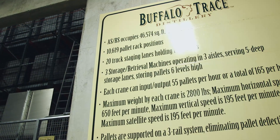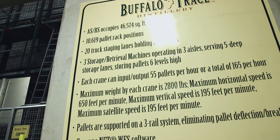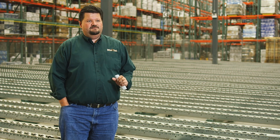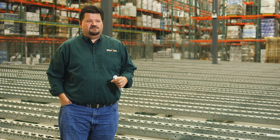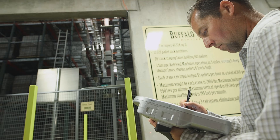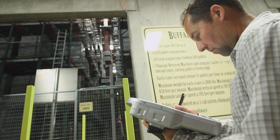By bringing the automatic storage retrieval system into this location, it's enabled us to use the vertical space as well as all the horizontal space that we have. We are able to set up velocity rules, store the highest moving product towards the front of the system, and ensure first in, first out. One of the things we really like is the ability to store our pallet on its own platform.